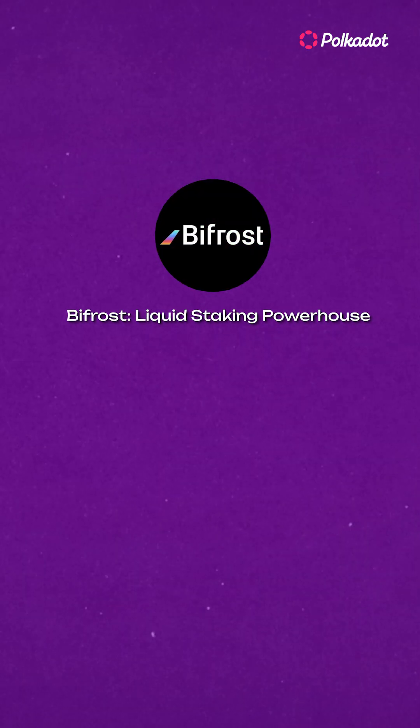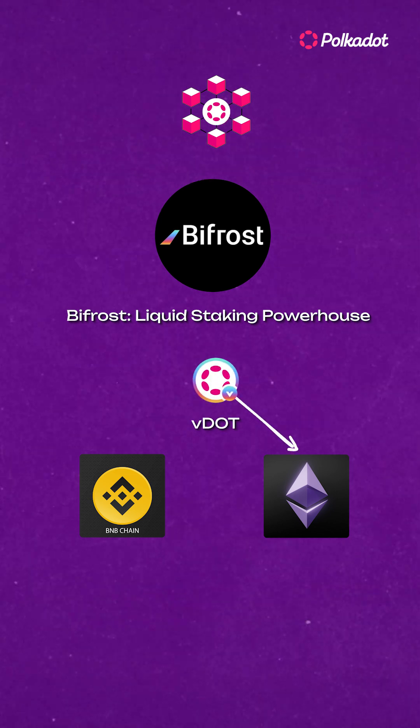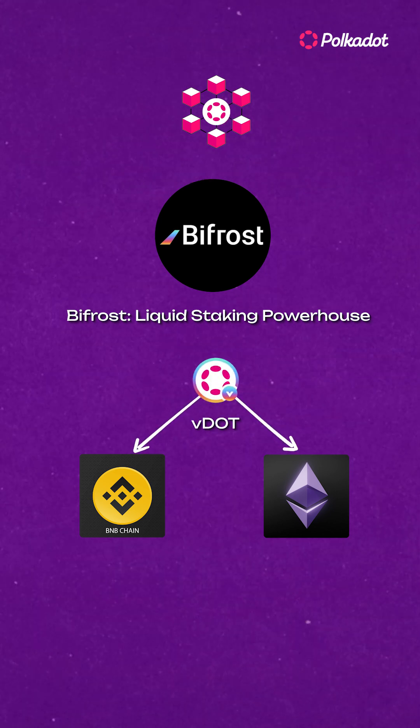Number 2: Bifrost. If you normally like keeping it simple and usually just do a little bit of staking, then you have to check out Bifrost. This liquid-staking powerhouse lets you stake on-chain and still use your Polkadot on chains like Ethereum or BNB chain through their V-staking tokens.